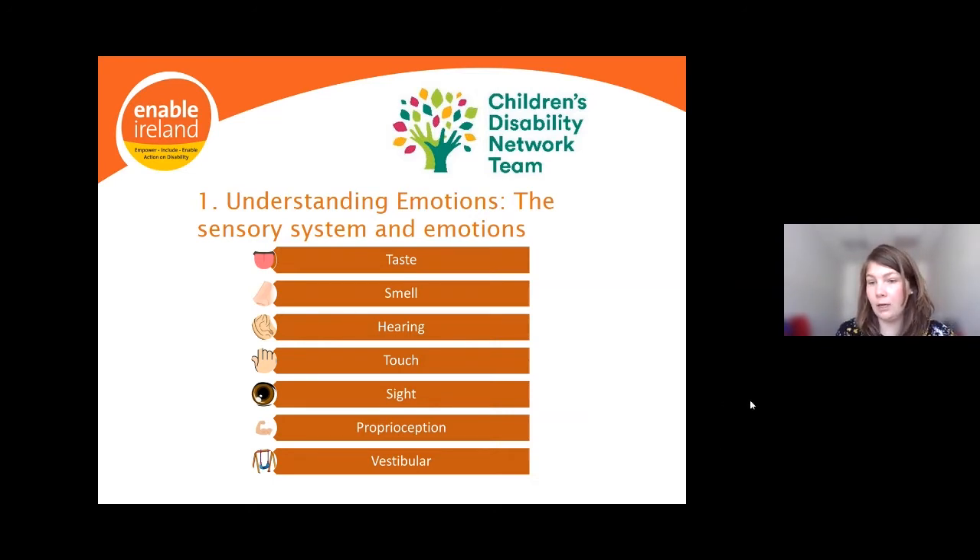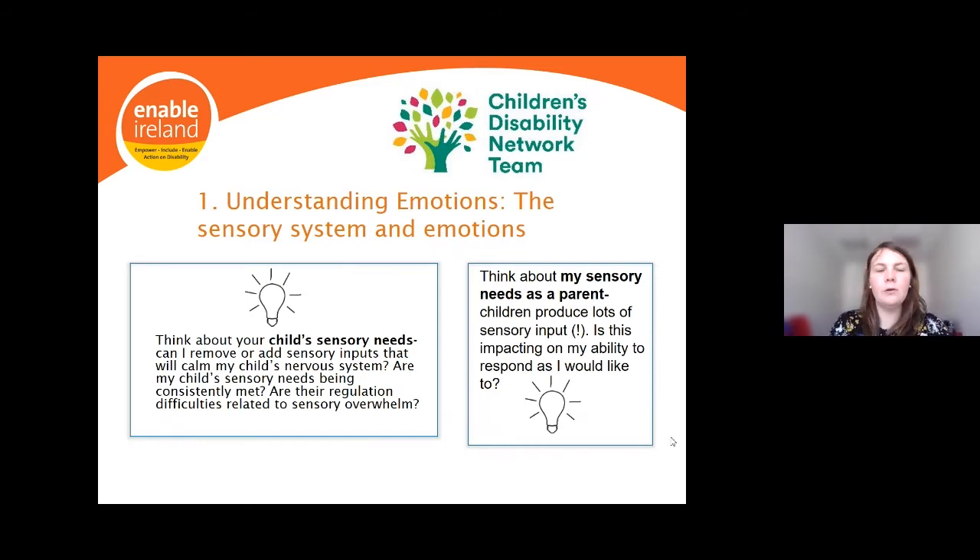The take-home points around the sensory system and emotions are: think about your child's sensory needs — can you remove or add sensory inputs that will calm their nervous system, which will in turn calm their emotional response? Are your child's sensory needs being consistently met across their day and week? Are there regulation difficulties related to sensory overwhelm? Also think about your own sensory needs as a parent — children produce lots of sensory input, so reflect on whether this is impacting your ability to respond in the moment as you'd like.